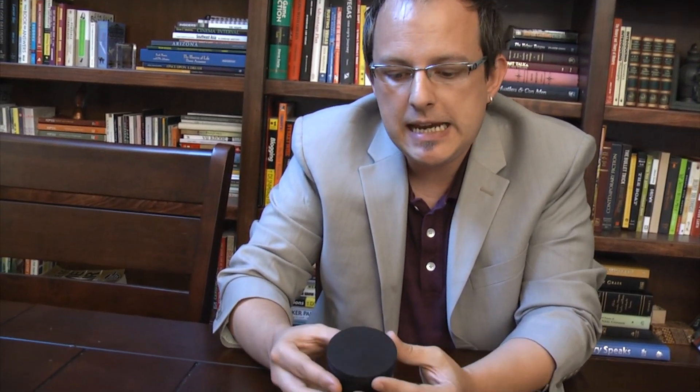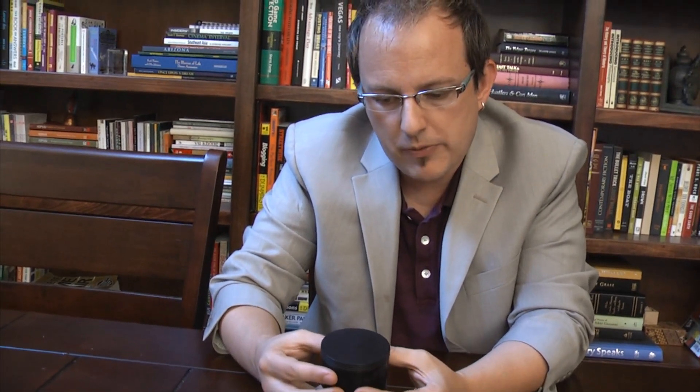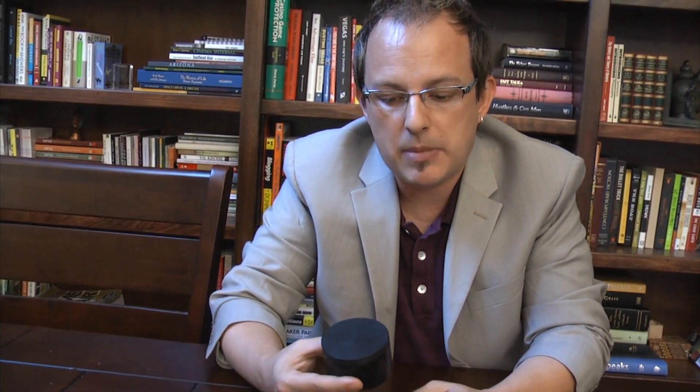If you take it further and use the convincing elements of having dice, pills, or change inside, the convincing elements of this add up to a very professional prop that is very useful in a variety of situations. It's something that is a powerhouse in a small package that you can count on.